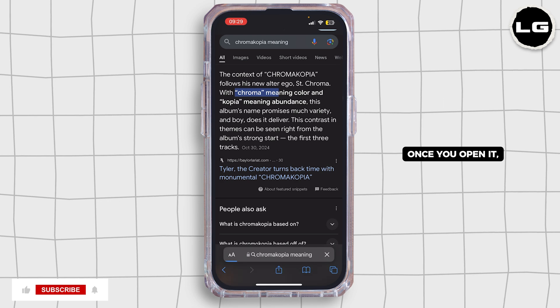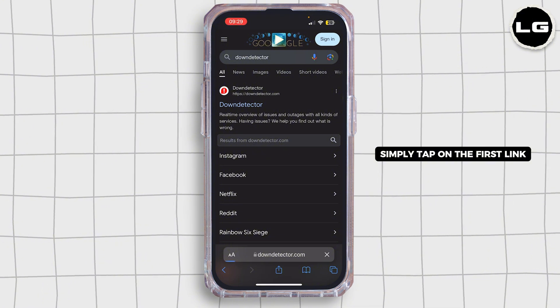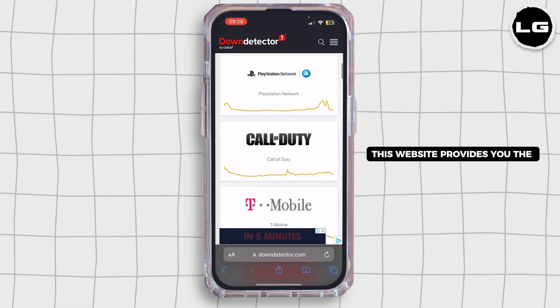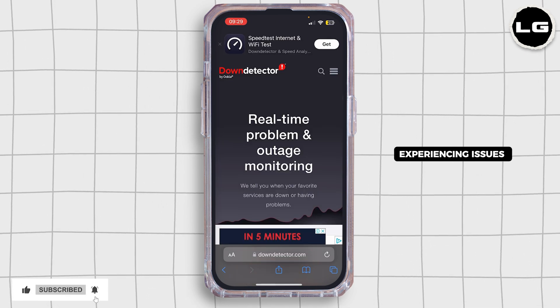Once you open it, in the search bar search for Down Detector. Once you find it, simply tap on the first link. If you see the McDonald's app listed there, it means that their server is currently down. This website provides you real-time status updates and user-reported issues.